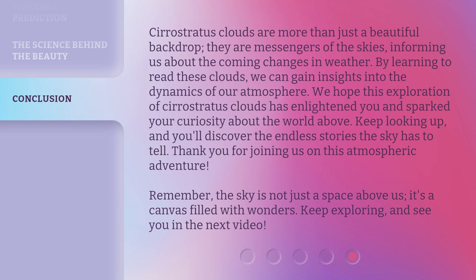Thank you for joining us on this atmospheric adventure. Remember, the sky is not just a space above us — it's a canvas filled with wonders. Keep exploring, and see you in the next video.